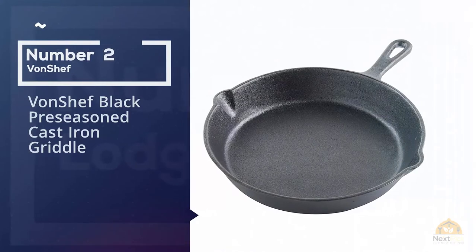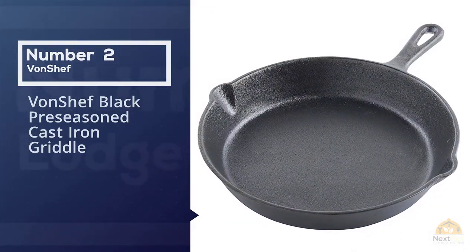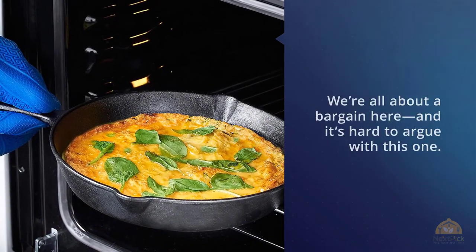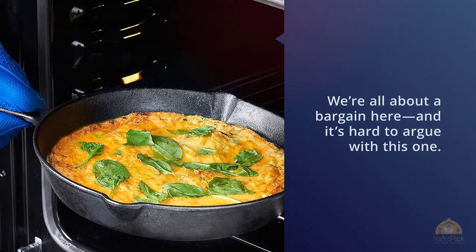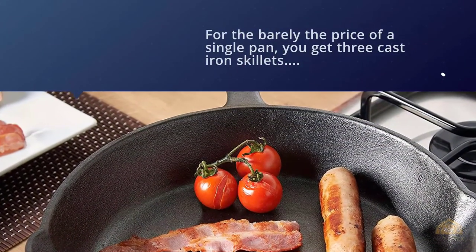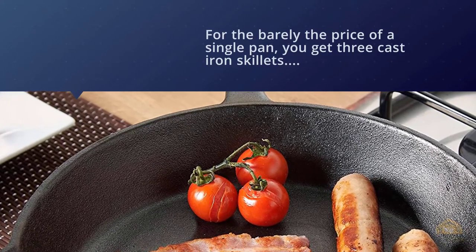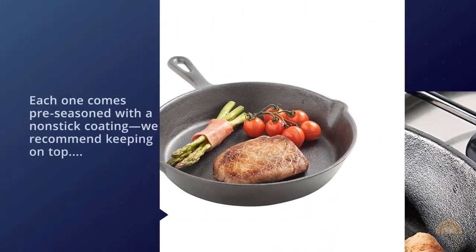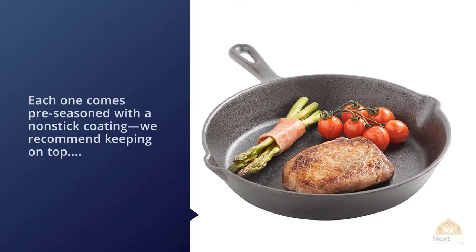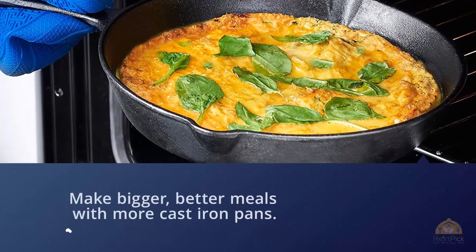Number two: Foreign Chef black pre-seasoned cast iron griddle set. We're all about a bargain here, and it's hard to argue with this one — for barely the price of a single pan, you get three cast iron skillets: a small 6-inch, an 8-inch, and a 10-inch. Each one comes pre-seasoned with a nonstick coating. We recommend keeping on top of their seasoning so they don't rust. Make bigger, better meals with more cast iron pans, suitable for use on induction, ceramic, electric, and gas heat sources.